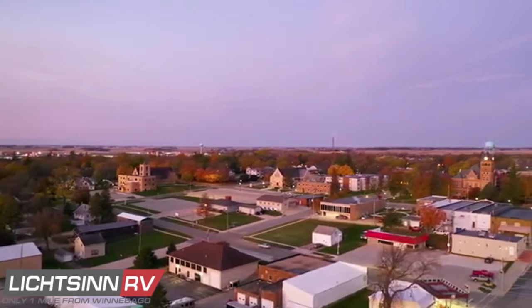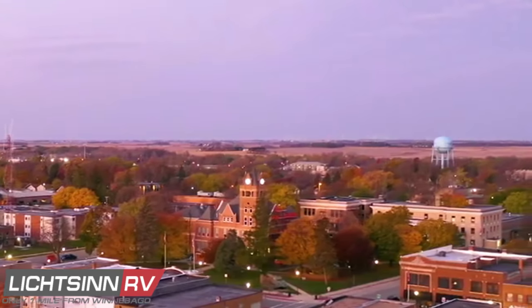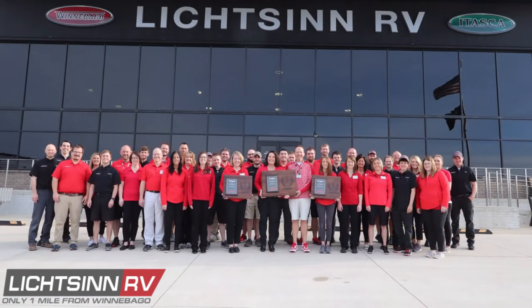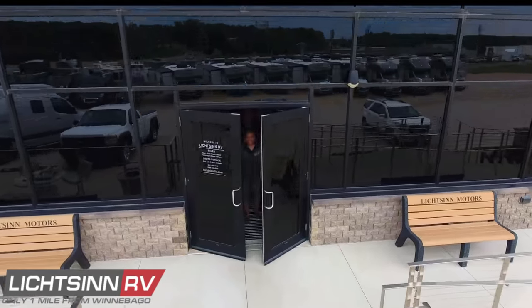Based right here in Forest City, Iowa, Litson RV was recently named by Winnebago Industries as the North American top dealer for sales volume across all motorized coach divisions — reaching out across all of North America for that top sales volume award now for the past five consecutive years.